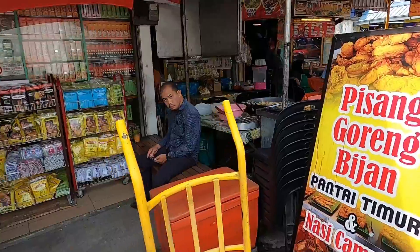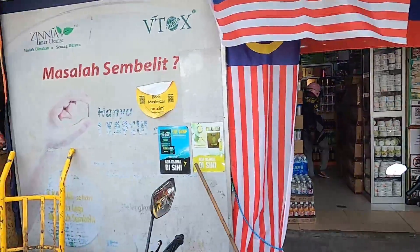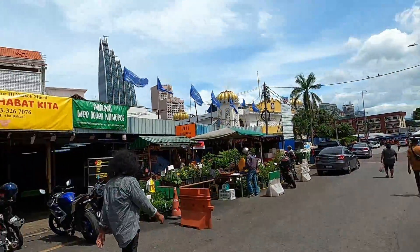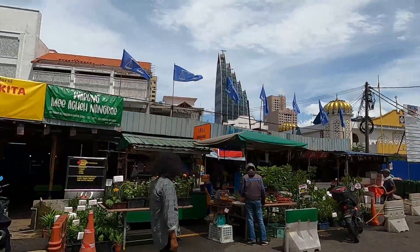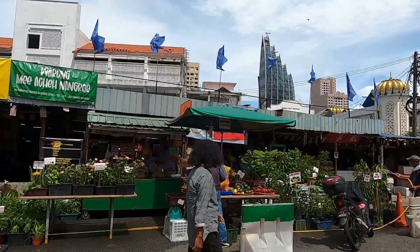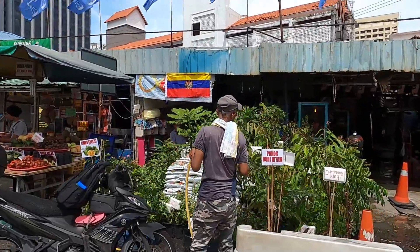Pisang goreng — that's fried banana, assalamualaikum! Right next to the market outside, people are selling more fruits and veggies, and it looks like they're also selling some plants out here.